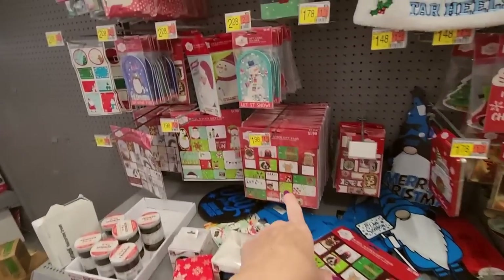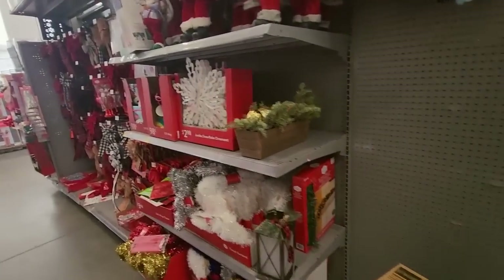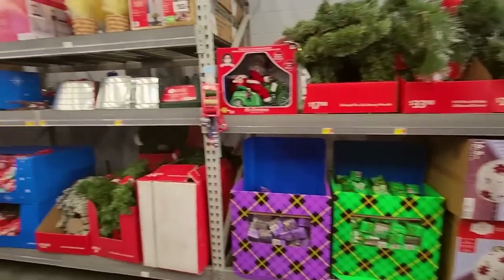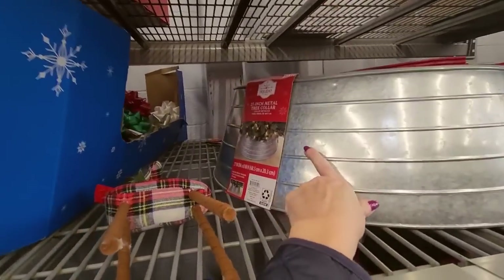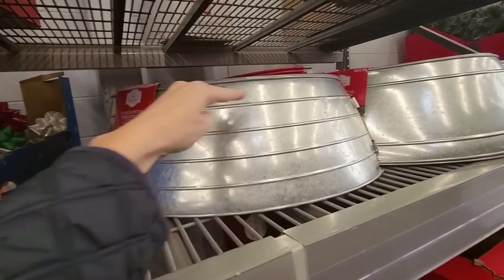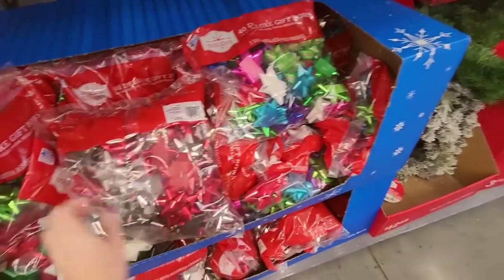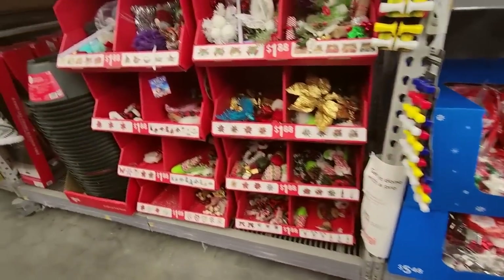Gift tags. Over here we have some tinsel garland. You can get your Christmas tree collar — although I bought one for my green tree last year and discovered my tree comes down too far and the collar doesn't fit. We have bags of bows. I like to buy bags of these general purpose bows and keep them — I use them year-round on birthday presents and stuff.